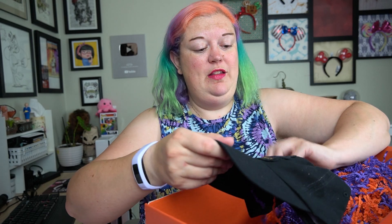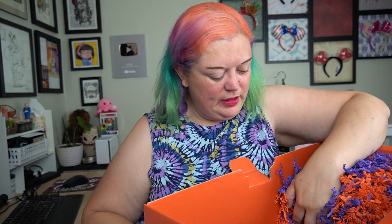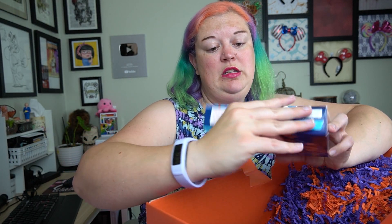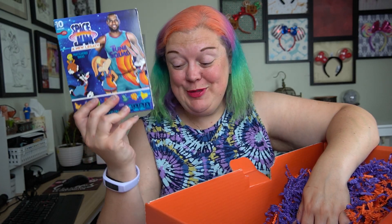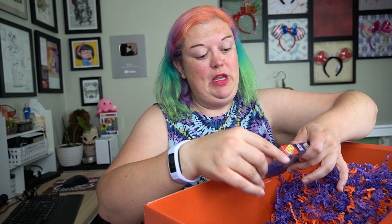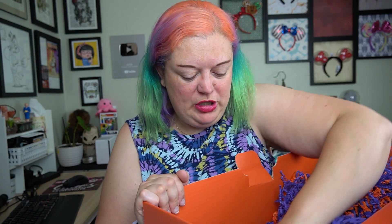We actually have a Space Jam: New Legacy hat — that'll go with our hat collection that we're getting. We have... fruit flavors... little gummies... fruit snacks, there we go. And it looks like we have an Uno game as well — Space Jam: New Legacy Uno, perfect for the game show.